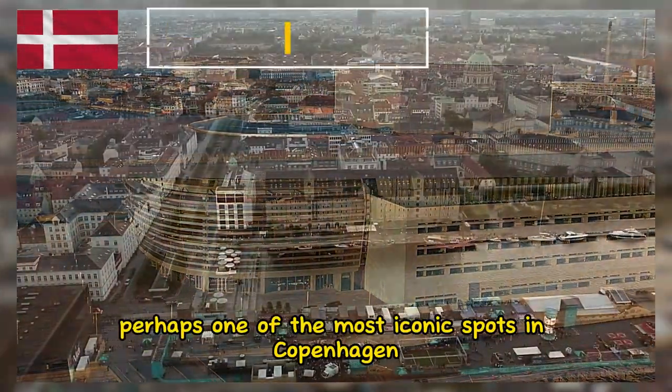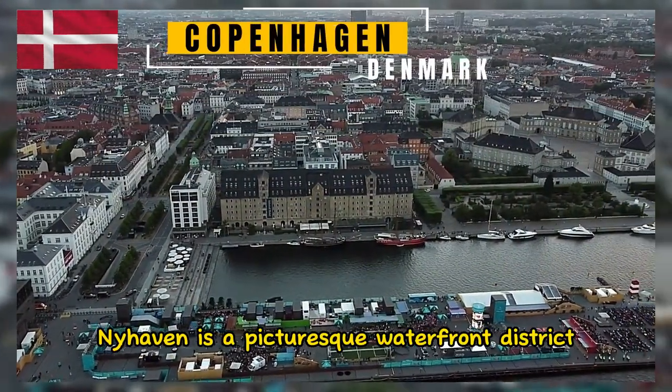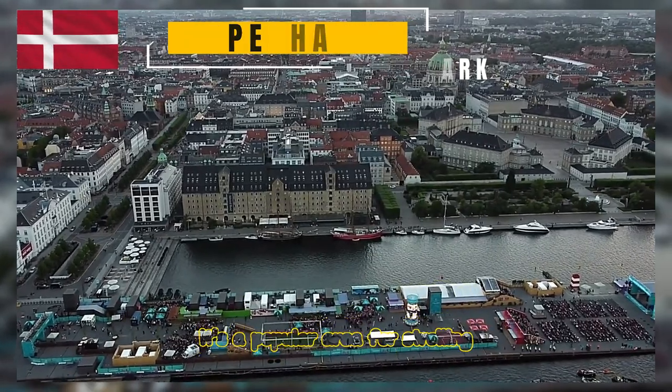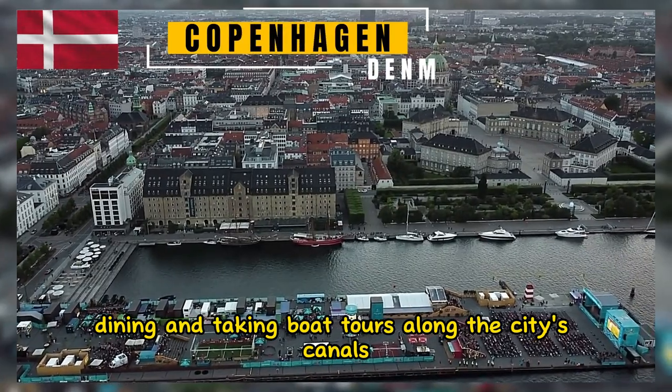Perhaps one of the most iconic spots in Copenhagen, Nyhaven is a picturesque waterfront district lined with colorful 17th-century buildings. It's a popular area for strolling, dining, and taking boat tours along the city's canals.